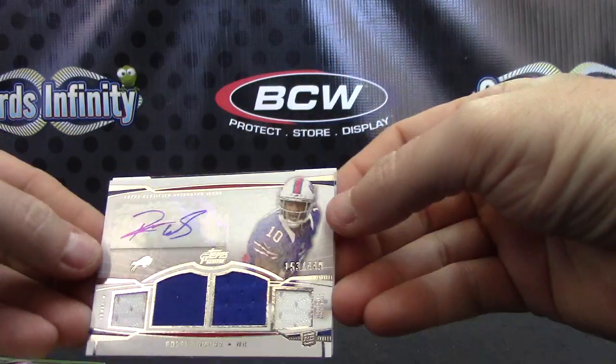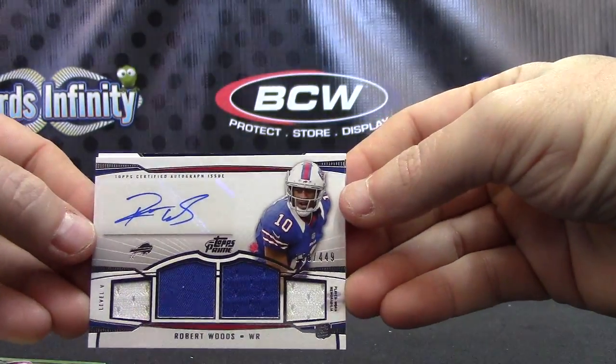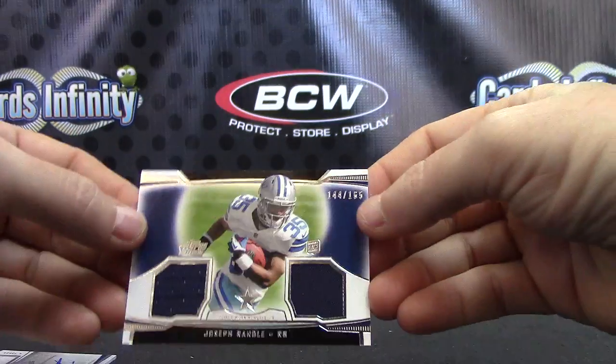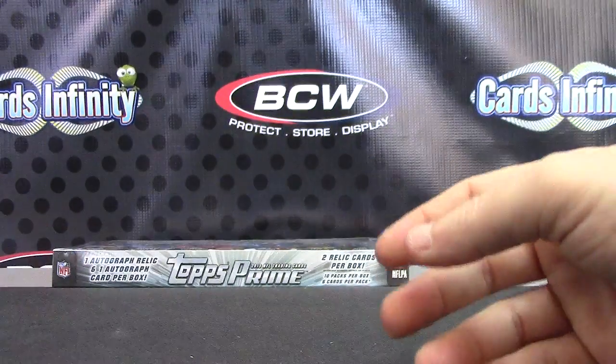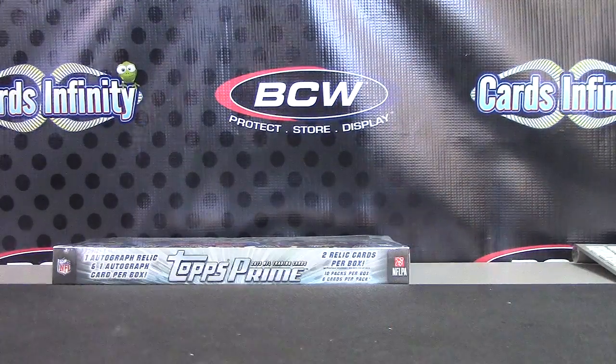Kenny Stills recap dual patch, Jordan Reed 250, Robert Woods 449, and dual jersey Joseph Randall 165. That'll do it. 716, I'll get it on the way. See ya.